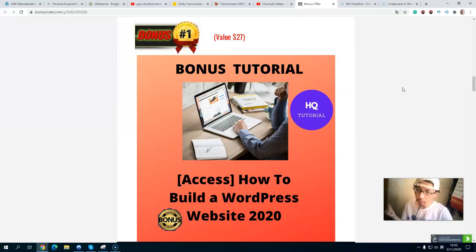Bonus number one is how to build a WordPress website in 2020. If you have no idea how to build your website, it can be very complicated, and outsourcing someone to build it is very expensive. I've included two exclusive bonus trainings: one is about a two-hour walkthrough, and another is a 30-minute conversation on how to set up your WordPress website.